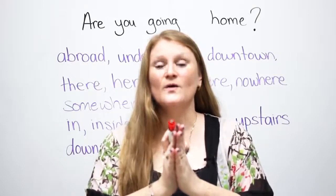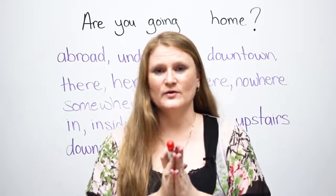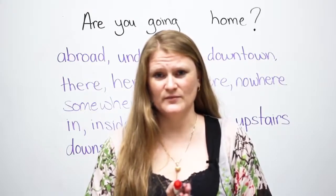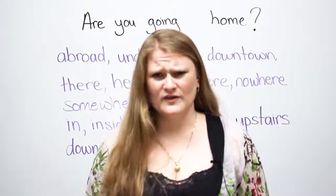Finally, you will understand why, in English, we say 'I'm going to school' or 'I'm going to work', but when we talk about our beautiful, warm, and cozy home, we don't say 'to'.